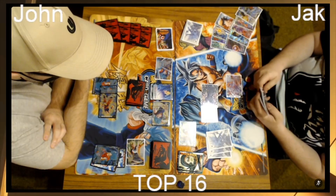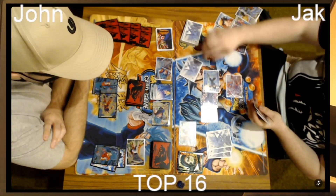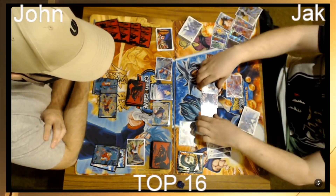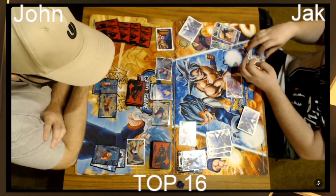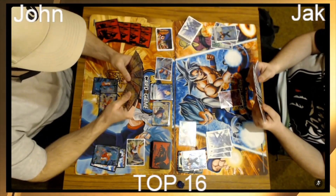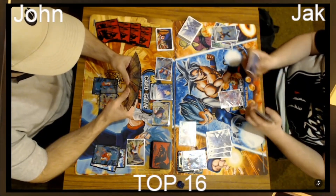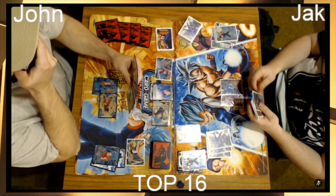Did he awaken without the Saiyans? He hasn't awakened — he's still on his unawakened side. Was he contemplating it? He's just going to clean it up — I was just going to say, is he actually going to do it? Yeah, he's going to do it on his own turn. You get the most value out of it that way. You pay two now, swing with your leader, untap one, and you also get the untap one when you awaken.